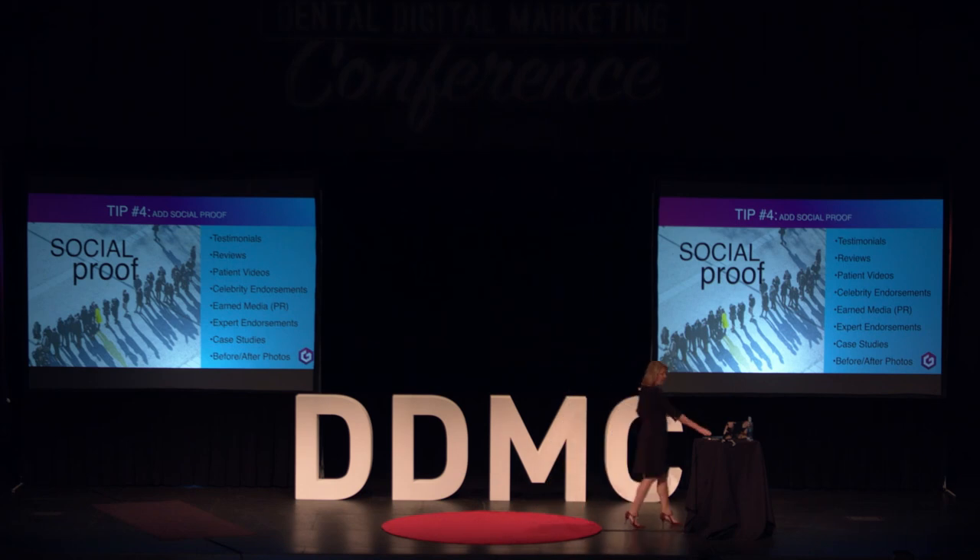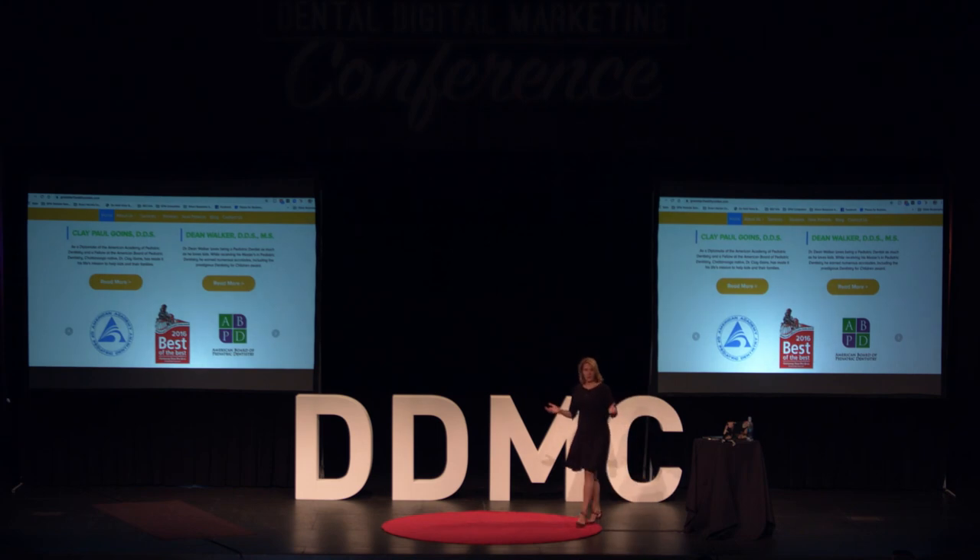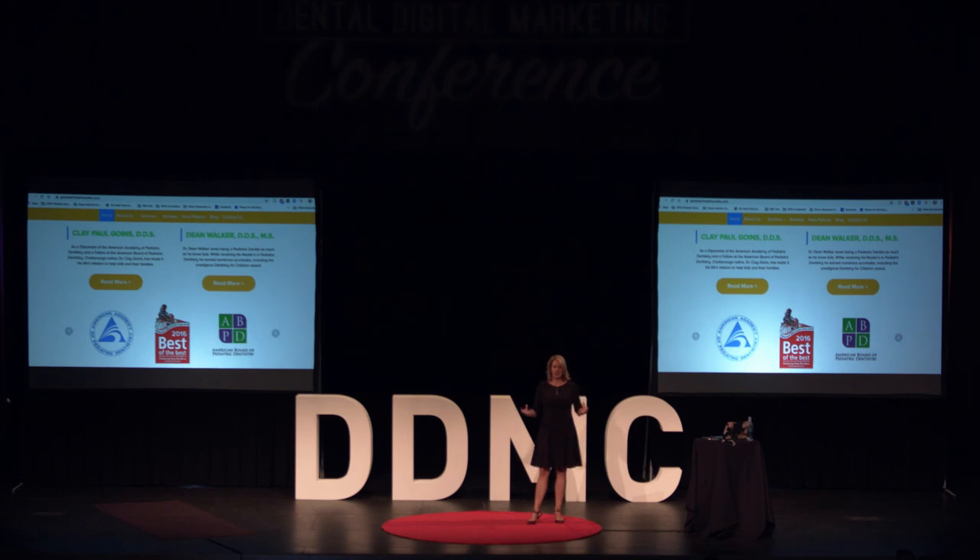A couple of other great ways to use social proof are logos. Every single one of you graduated from dental school. Simply putting your dental school logo, local dental association, ADA, or AGD membership is proof to website visitors that you are important and valid. Even if you're paying for a top docs issue in your local magazine, there is so much value in putting that top docs designation on your website — it's credibility from what appears to be an unpaid source.